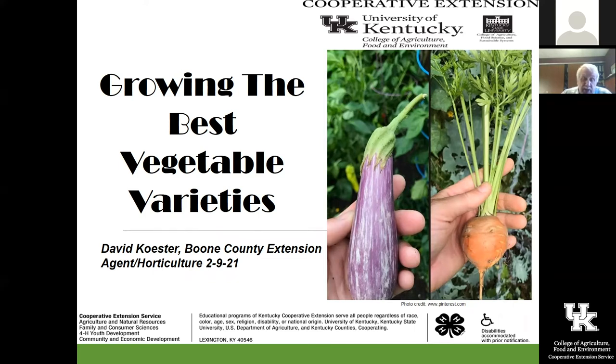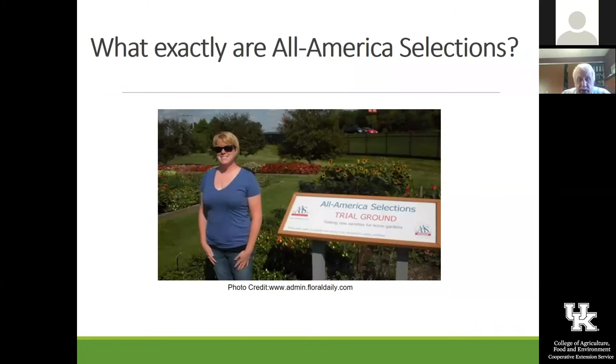We'll introduce you to things you haven't tried before. I'm not going to spend a lot of time on each vegetable individually, but you'll get an idea of some of the things that are out there. I'll also try to give you the source on some of these. A lot of the ones we're going to talk about today are actually All-America Selections.